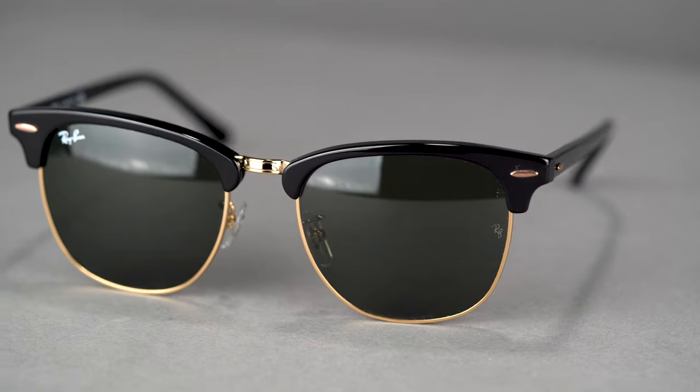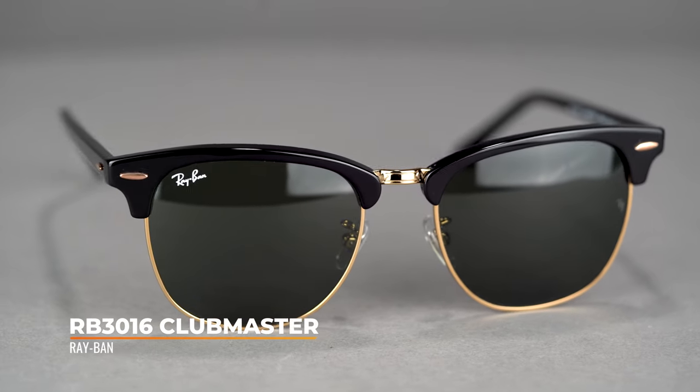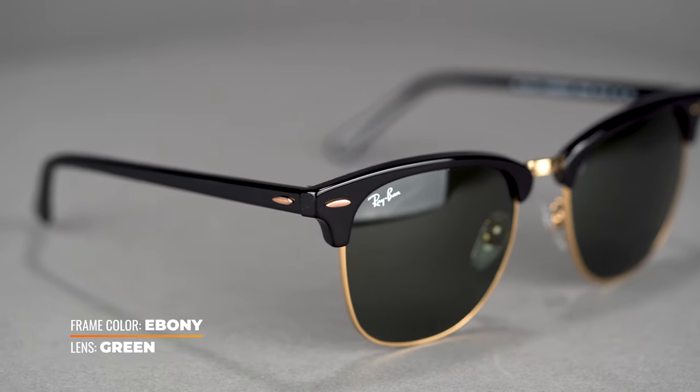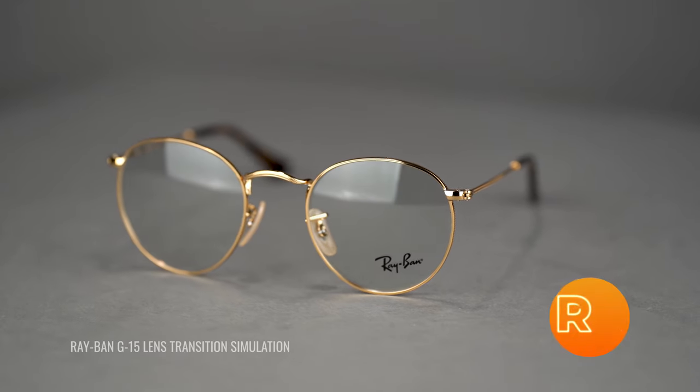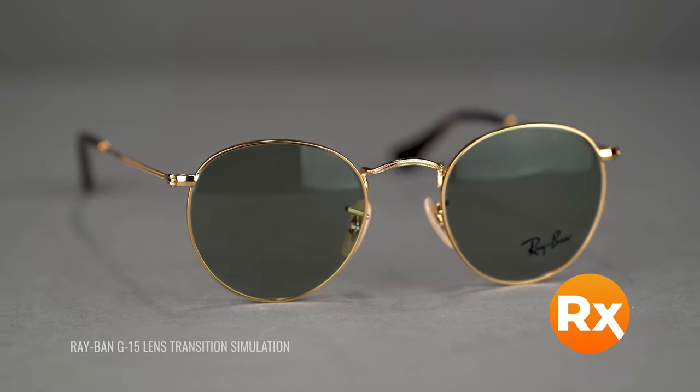Moving on to the middle frame, we have the RB3016 Clubmaster. I love the mixed composition — they have the acetate brow bar and the metal wire on the bottom. So if you're a prescription wearer, I suggest getting these in transition. When you're indoors they'll be clear, and when you step out it'll turn into a sunglass lens. These ones have an SFW of 133 and 137, fitting at a medium and large.